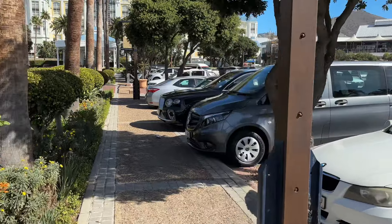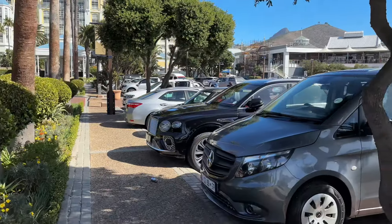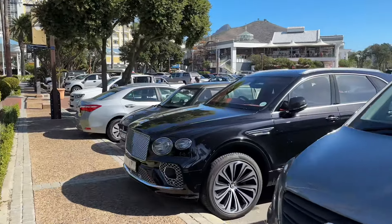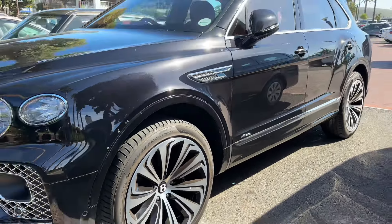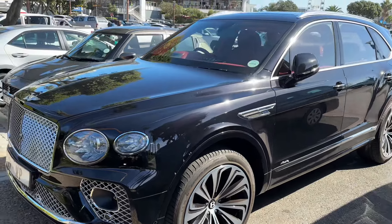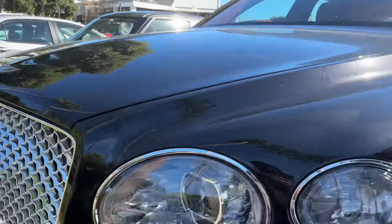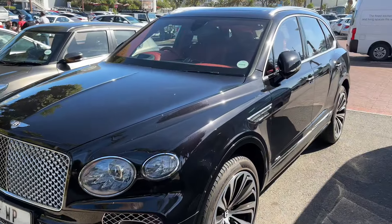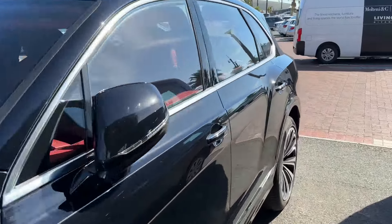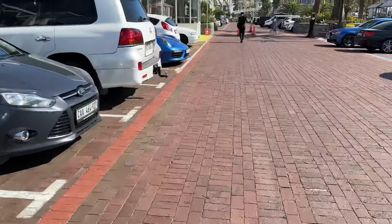Over here we've got a Bentley. I won't pretend I know much about Bentleys, but look at the size of the rims — looks like 22 inch. I always love the detail in the Bentley lights. But let's see what else we can find.